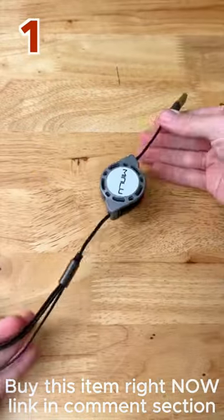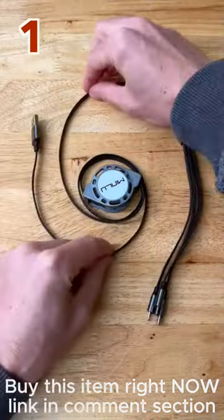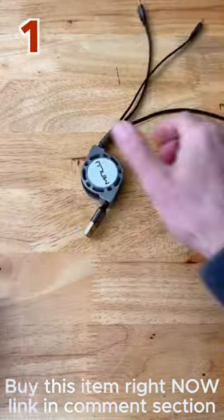One, a retractable three-in-one charging cable with iPhone, micro, and type-C. It extends up to four feet long and retracts down for tangle-free portability.